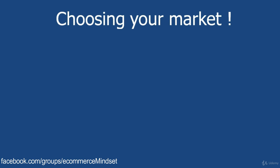Alright, we've reached a brand new section where we're actually going to start talking about choosing your market. How are you going to find out what is the best market to sell in? So let's crack on.